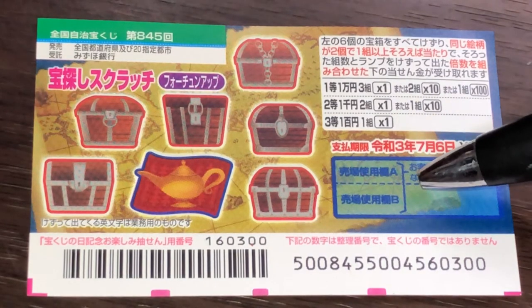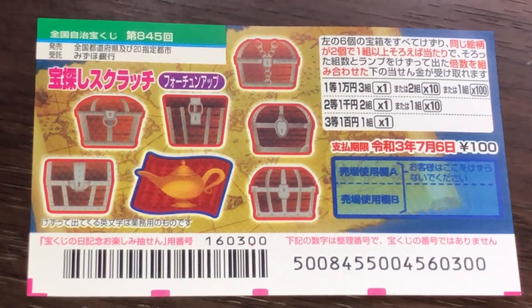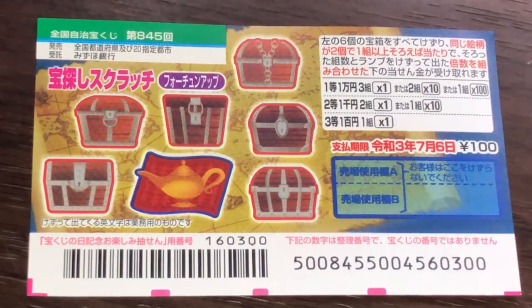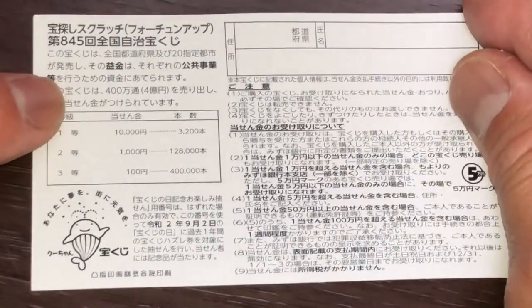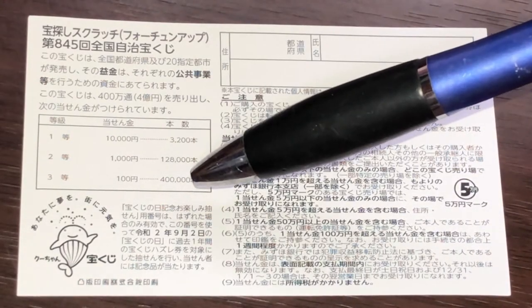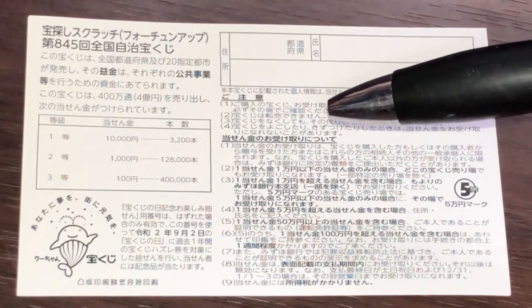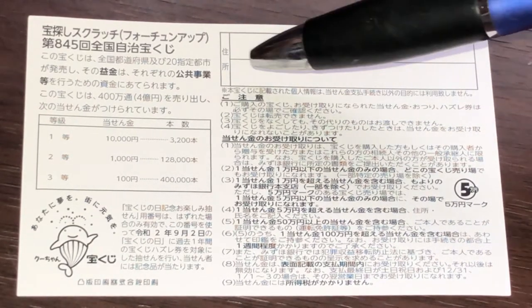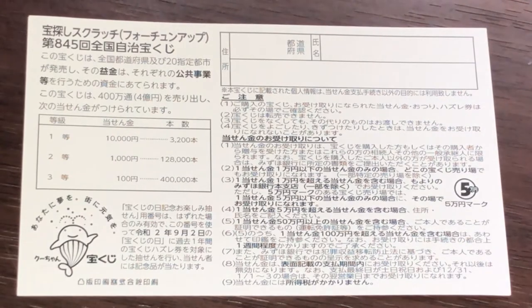For nito, you need to find two kumis, or one kumi then scratch the magic lamp that reveals 10. If you find just one kumi you win 100 yen. On the back there's a breakdown of the prizes and rules in Japanese. If you win the first prize, you need to fill in your prefecture, full name, and address. All winnings are tax-free in Japan. I've got one ticket, so wish me luck!